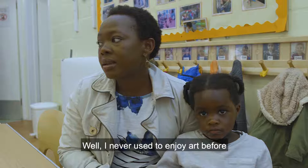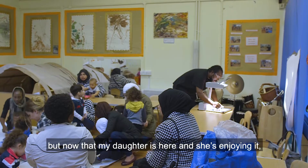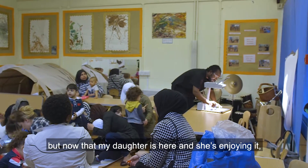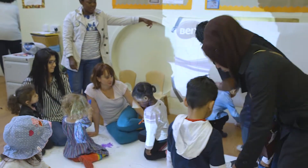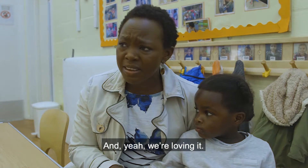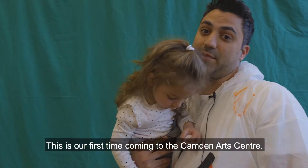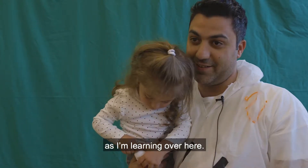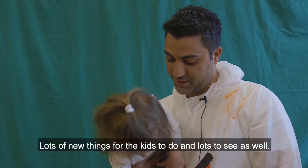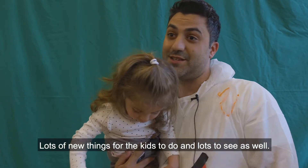I never used to enjoy art before, but now that my daughter is here and she's enjoying it, that pushes me to get involved and we're loving it. This is our first time coming to the Camden Arts Centre — it's a really wonderful experience for the family. Lots of new things for the kids to do and lots to see as well.